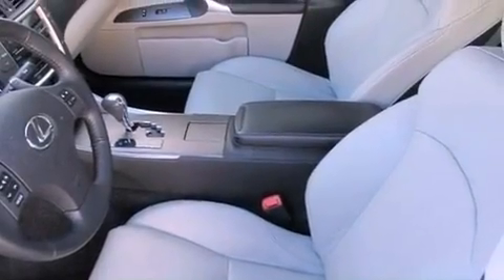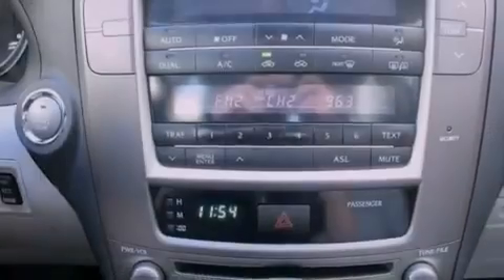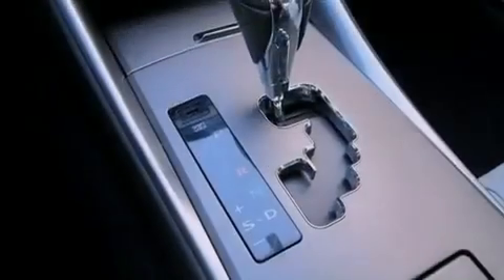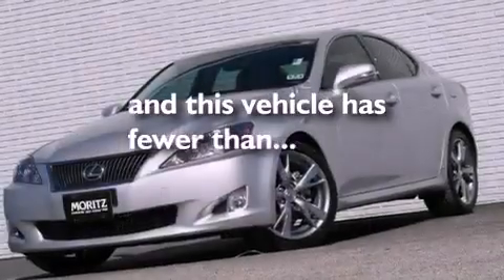The following features are also included: dual power seats, a pollen filter, cruise control, leather seats, performance tires, variable valve timing, a passenger side vanity mirror, rear impact crumple zones, heated side view mirrors. This vehicle has less than 35,000 miles.